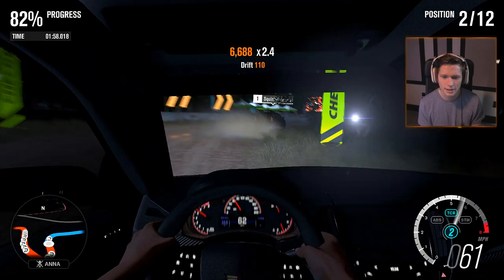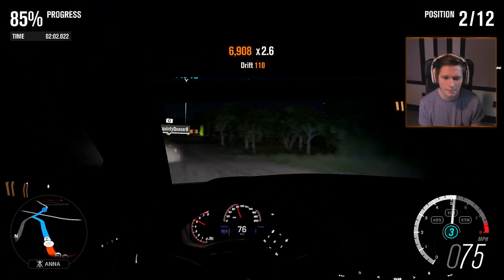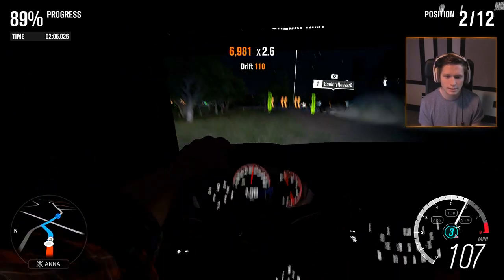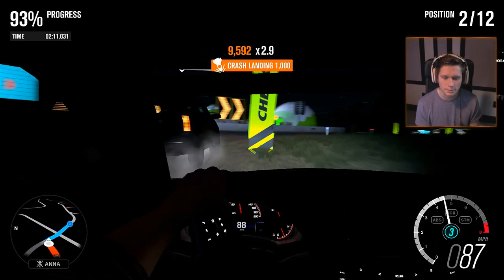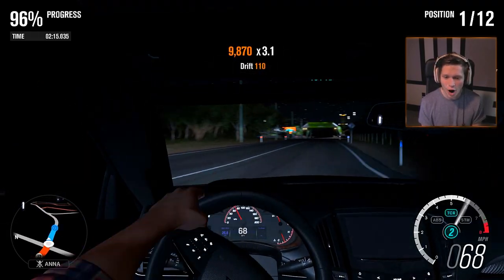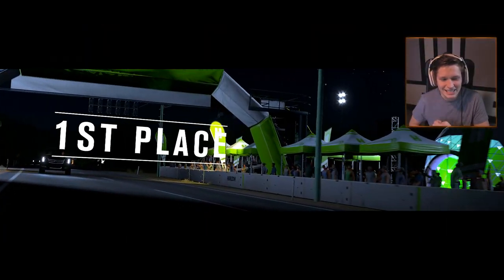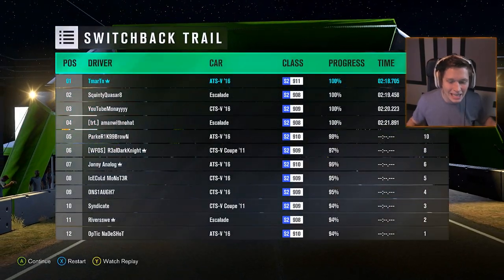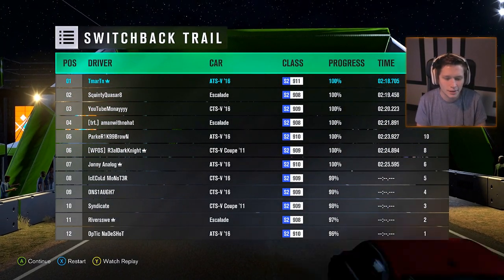We haven't raced from inside the car this entire race — not really the race I'd want to do that on. We're gonna catch him on this final corner — yes! He tried to pit maneuver us but we got first place. That is what I like to see. We're in the commanding lead of this championship.